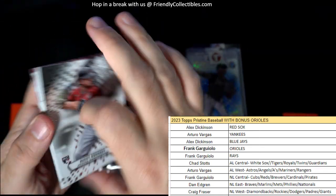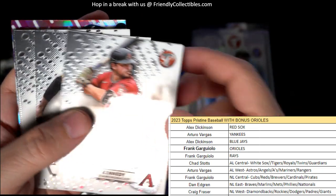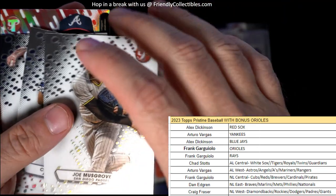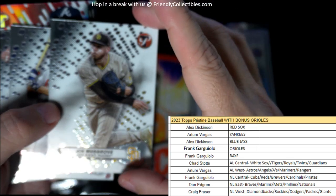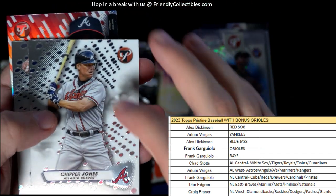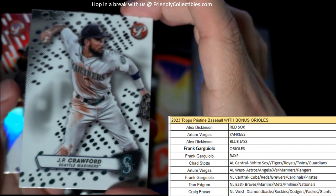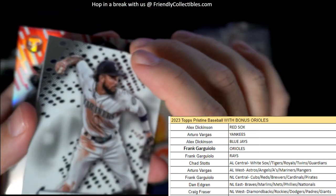Let's see what we got in here. Bobby Kennedy, Diamondbacks, National League West — Craig, coming out to you. Roberto Clemente, Pirates, National League Central — going out to Frank G. We got a Joe Musgrove, and that is National League West — Craig F., coming out to you. Chipper Jones, National League East — Dan, coming your way. J.P. Crawford, Seattle Mariners — Arturo, that one is coming your way.